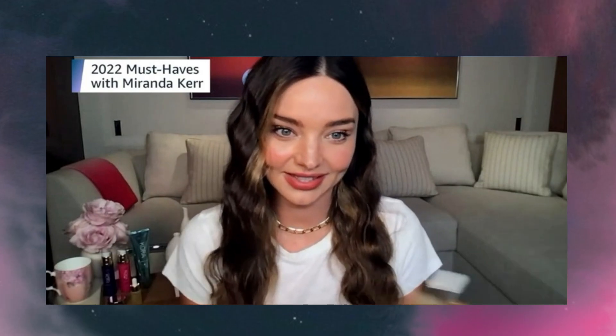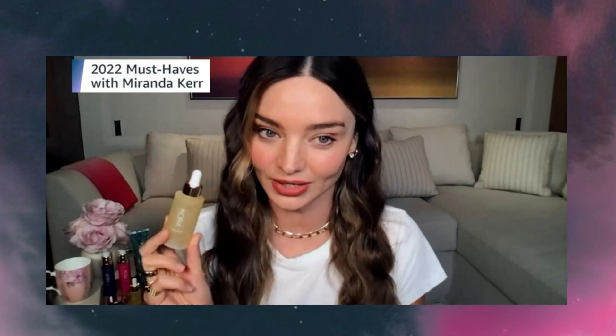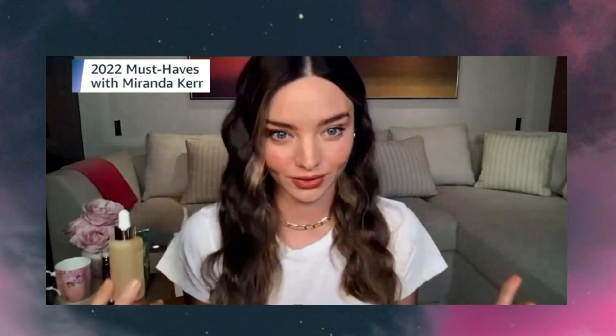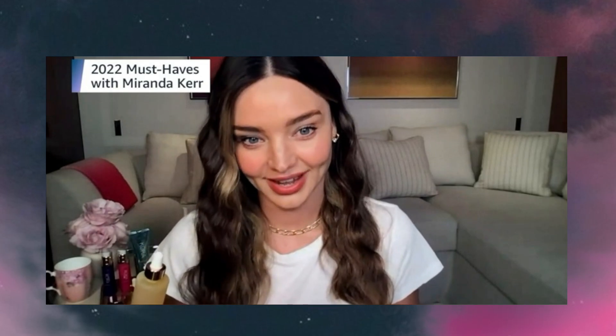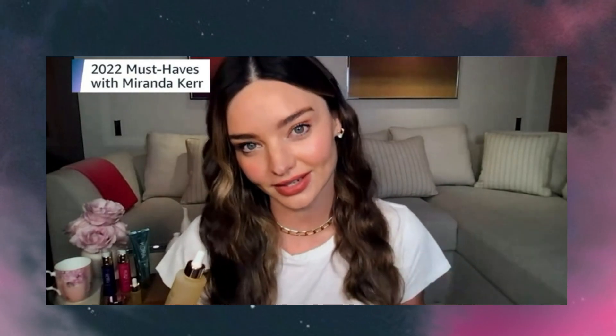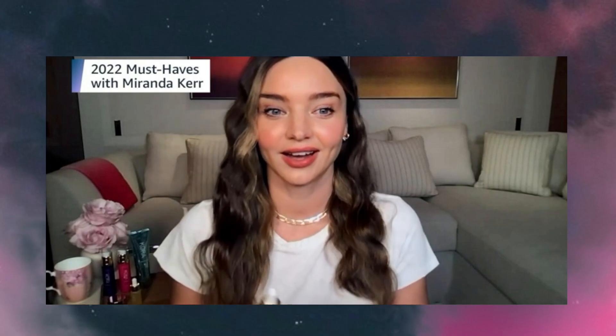Next up is our hero product, the Noni Glow Face Oil. This is my Holy Grail oil that I use religiously morning and night for over 10 years now. It smooths your skin, it nourishes, it brightens, it helps even skin tone and texture. I literally can't go without this oil.